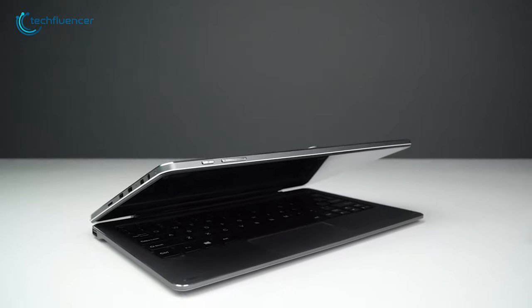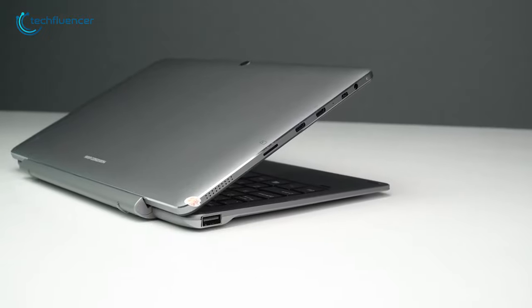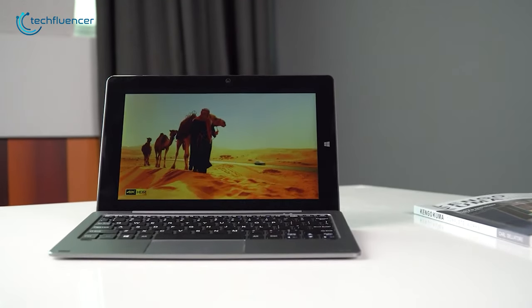You can add externals as much as you need to ensure more connectivity. To sum up, the Chuwi Hi10 X can be the tablet for you if you look for a super lightweight tab that has more flexibility with a small hint of artistic work.